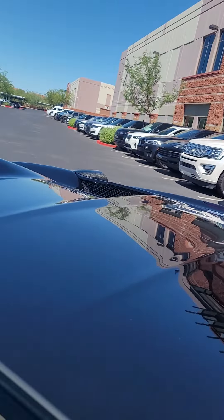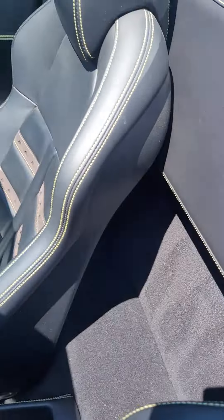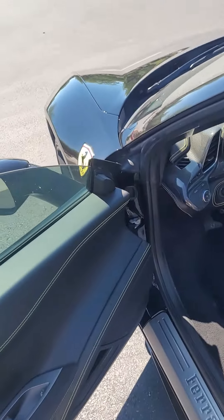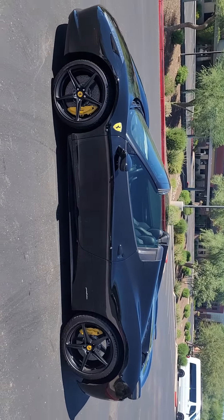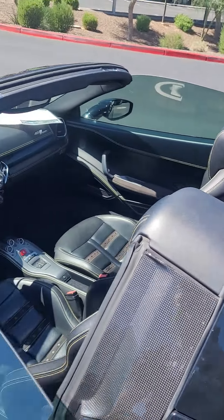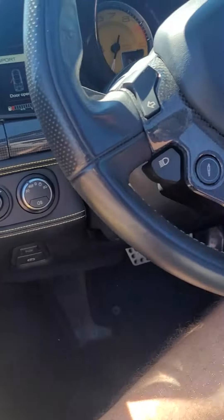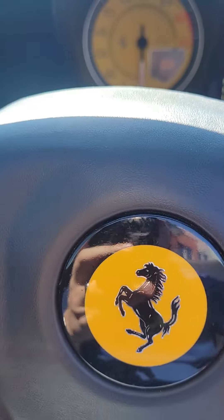Rear window — you can see it goes up and down. This car is in great shape. Let's do a cold start for you. Alright, let's do it again.